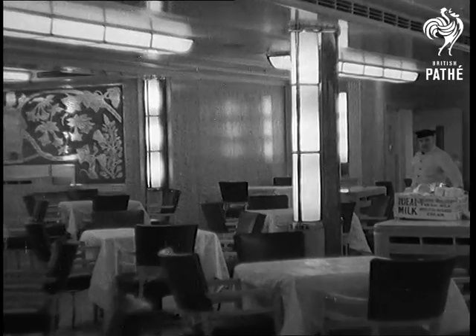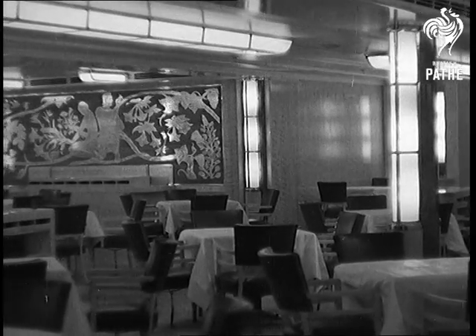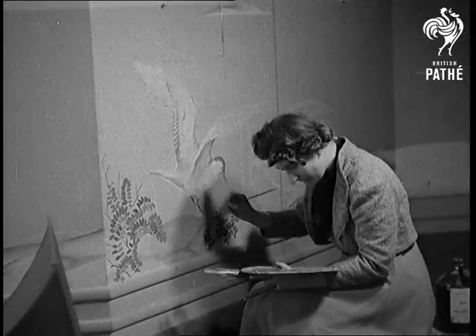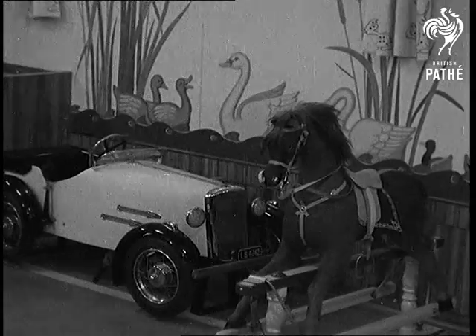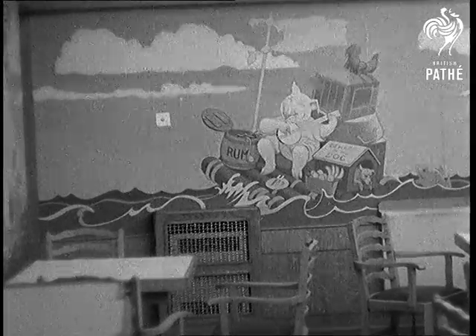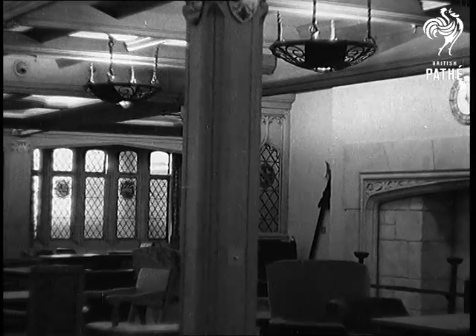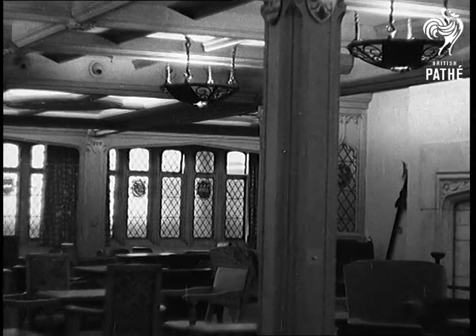At the end of her trials, our cameramen are privileged to go aboard to bring you pictures of the modernistic mural panels of her public rooms, some of which are still being completed by London artist Miss J. Yeomans, to show you her children's room and all the luxury of 20th century sea travel. So now you can sail to New Zealand and never know you've been anywhere near the sea.